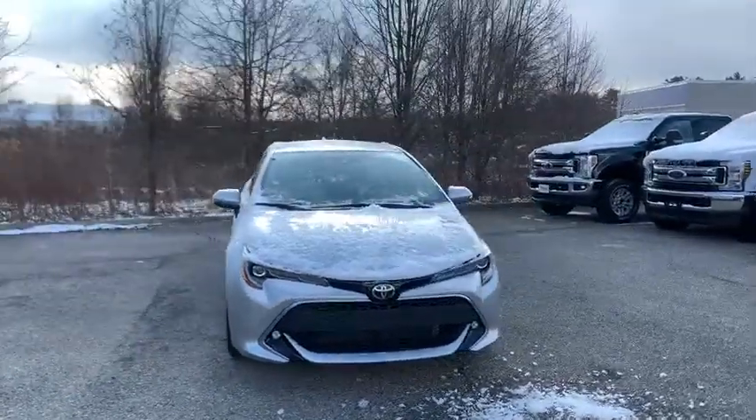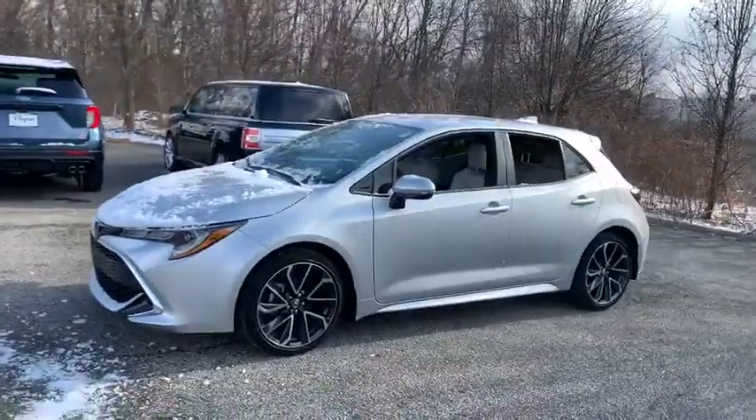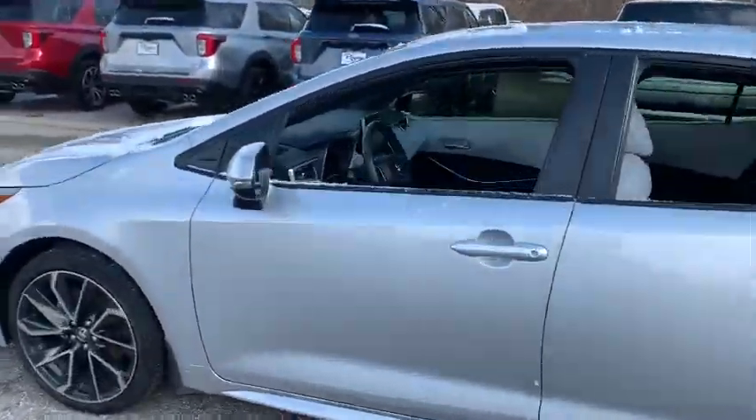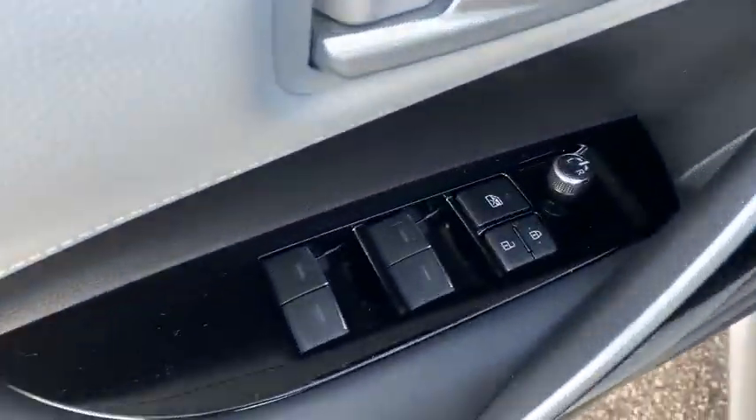Take a ride in the 2019 Toyota Corolla Hatchback. The Toyota Corolla Hatchback will make you smile. The performance and shifty driving experience will certainly leave you wanting more. A sharp exterior look and an abundance of technology, like the Toyota Safety Sense, make this a vehicle worth looking at.